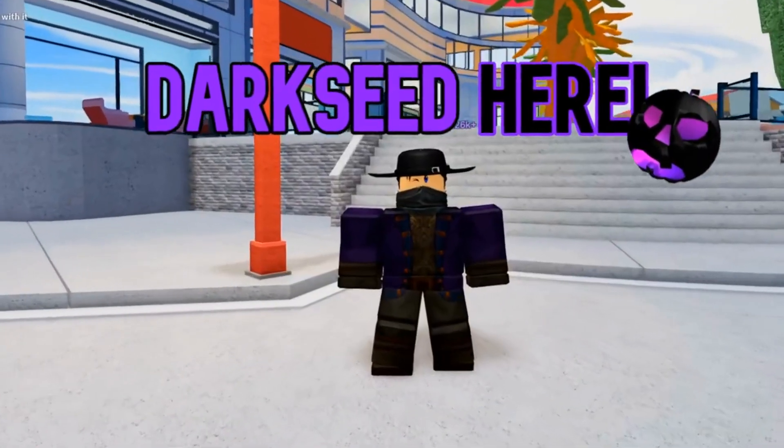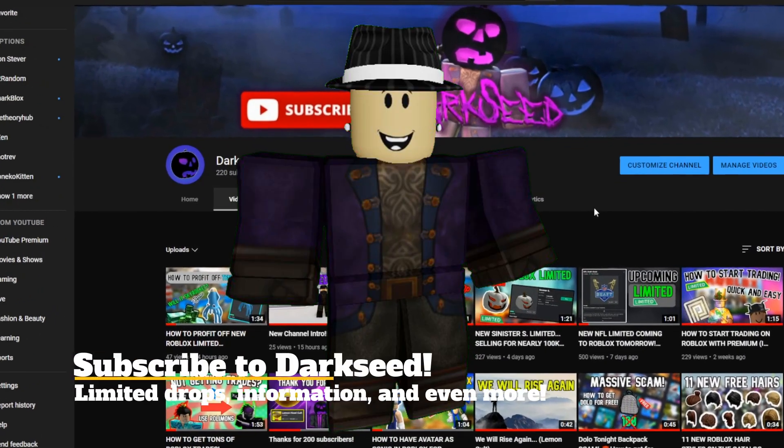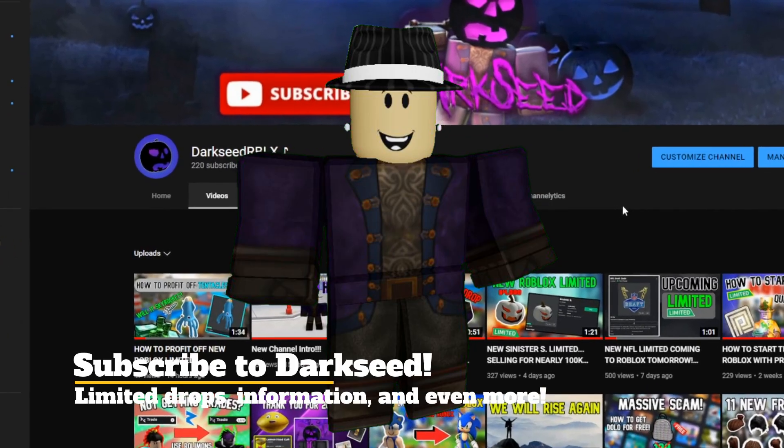What's up guys, Darkseed here. Today I'm going to talk about potential Roblox items that could potentially go limited.